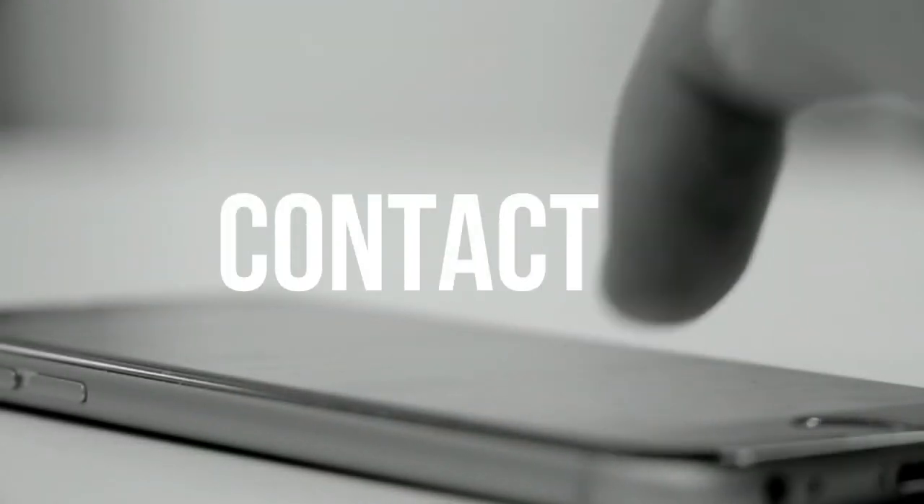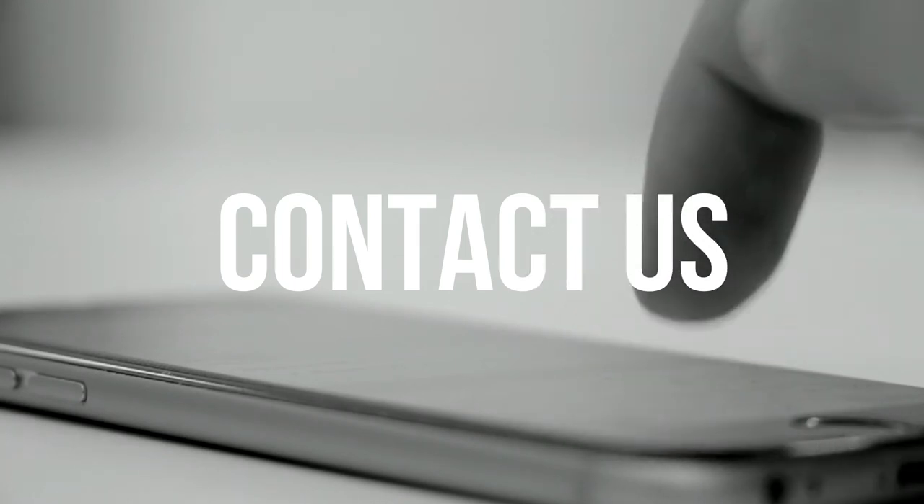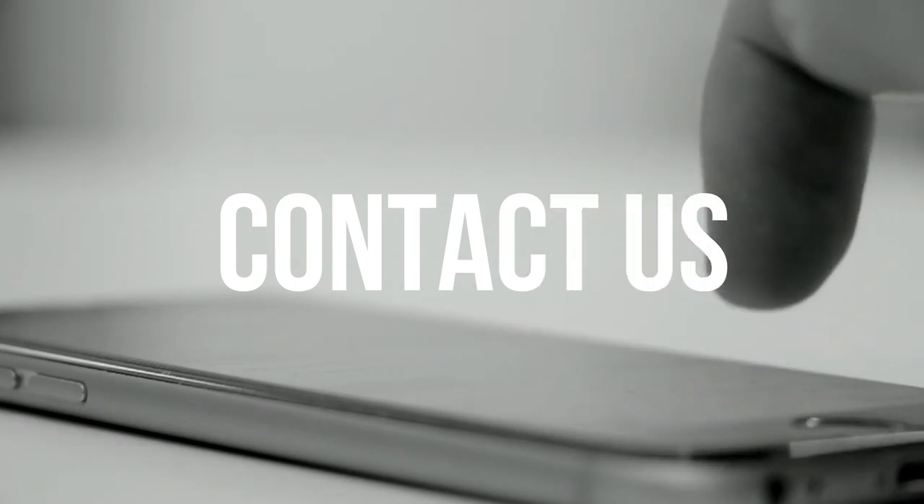If you like this hotel and want to get a booking, you can contact the number below. It will be a very reasonable price. Thank you so much.